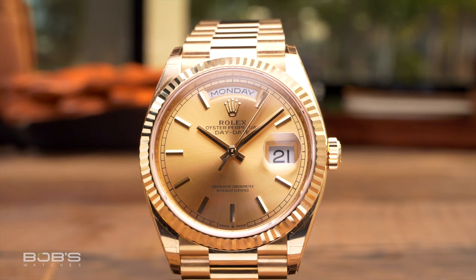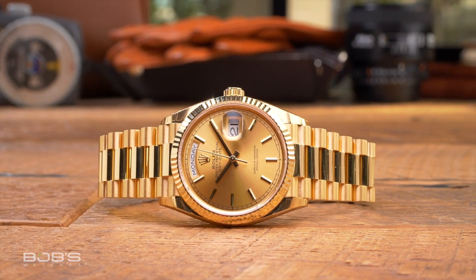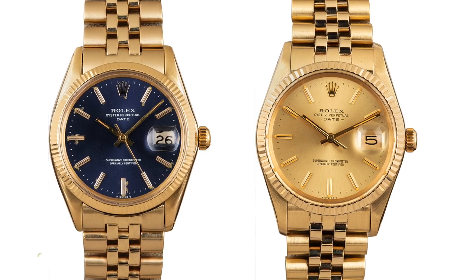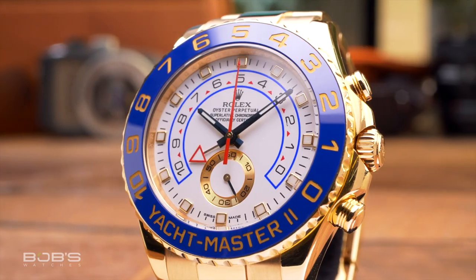Over the years, Rolex has continued to bring aspects of its production in-house and today it is one of the most vertically integrated manufacturers in the entire world. Along with manufacturing its own components, Rolex also owns its own in-house foundry and even produces the stainless steel and gold alloys used in the construction of its watches. Gold Rolex watches have been produced using both 14-karat and 18-karat gold, and there are even some gold-capped vintage Rolex watches that are essentially stainless steel models covered in a thick gold shell.